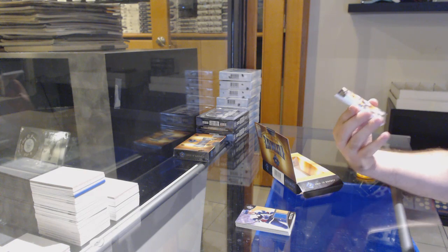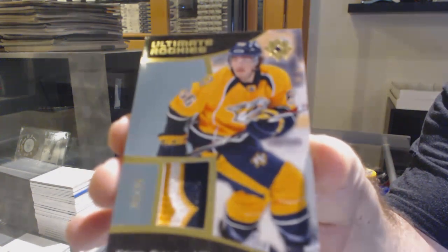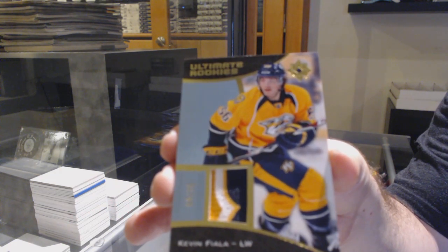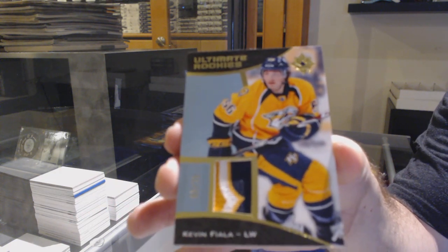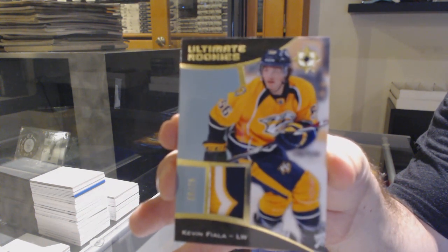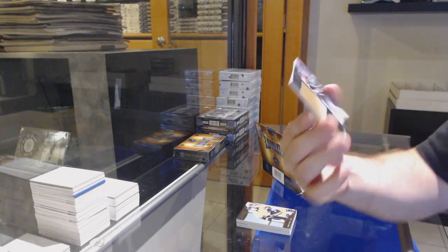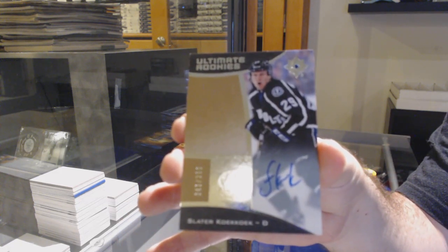For the Avalanche, the 199, Jerome McGinley — Avalanche jersey. Numbered — not the right day, buddy. Ultimate rookie patch numbered to 25 for the Preds, Kevin Biela.